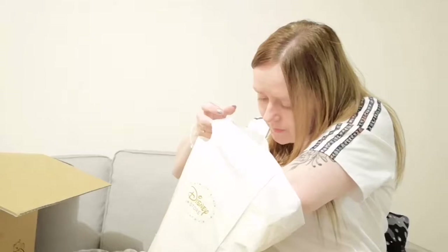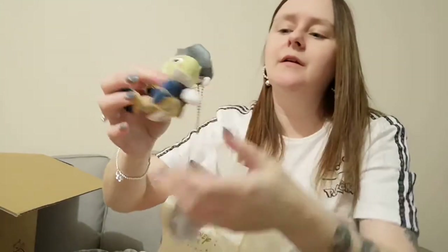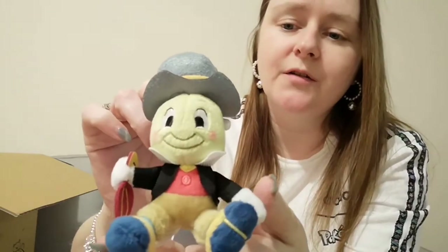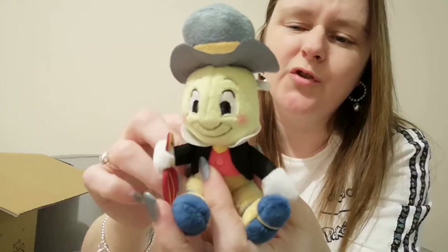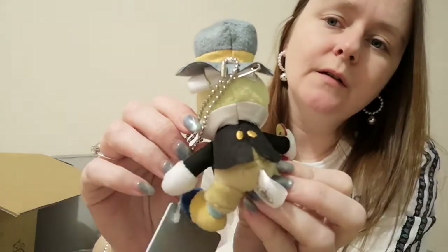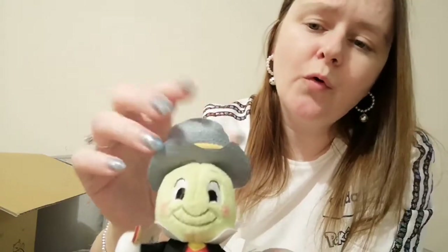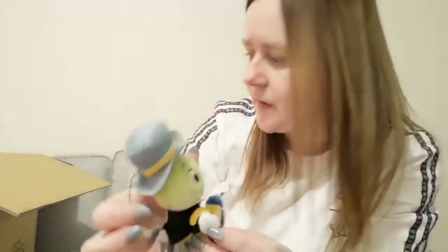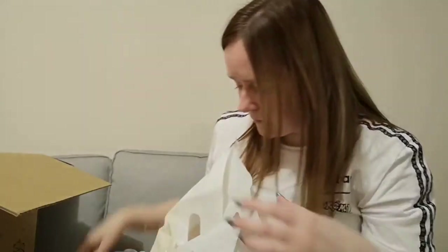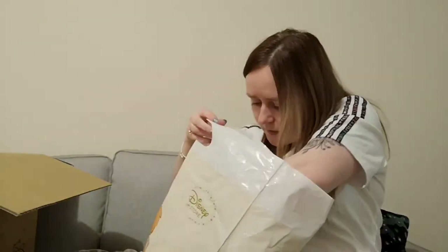Next we have — okay, this is for my mom — it is a Jiminy Cricket keyring. I'm quite sure she will like that. That's the back of him — he's cute. I like Pinocchio but funnily enough I actually don't really like the character Jiminy Cricket; I never have, even as a kid I didn't like him, but my mom will appreciate that little guy.